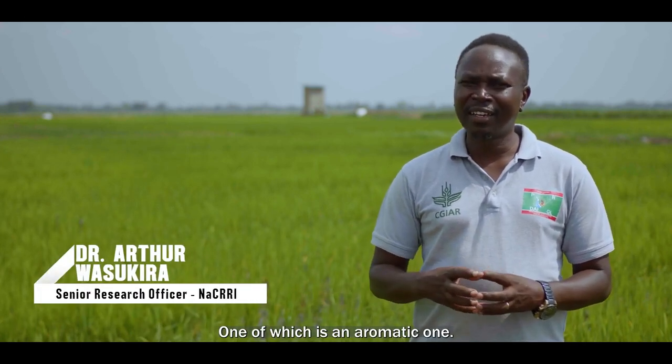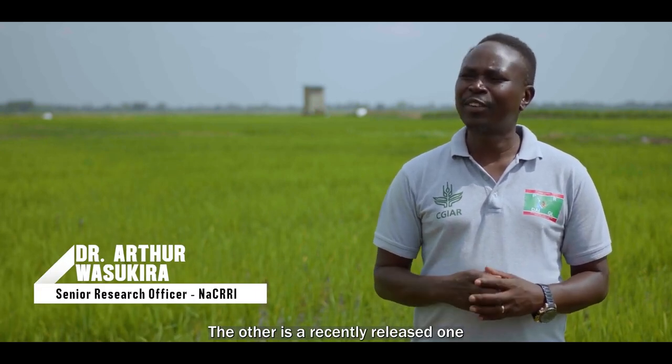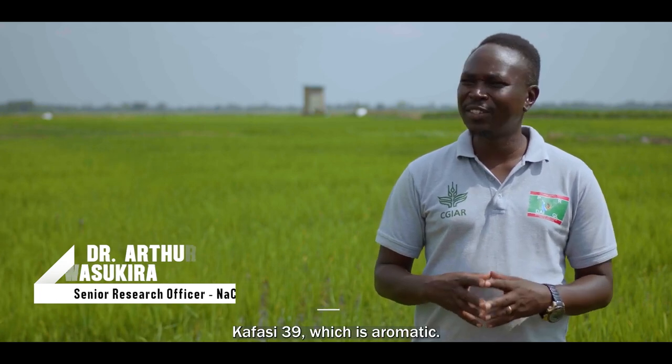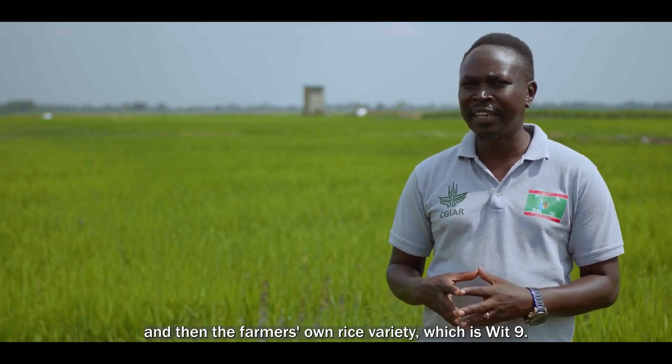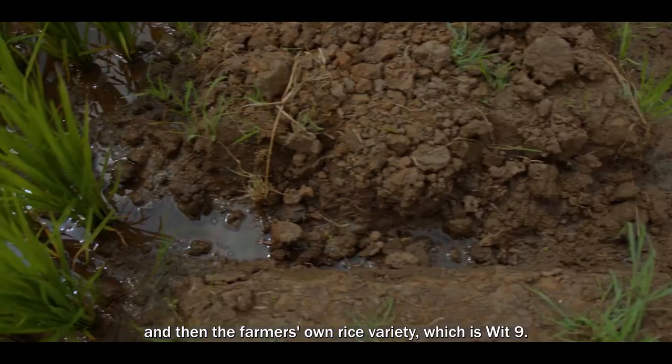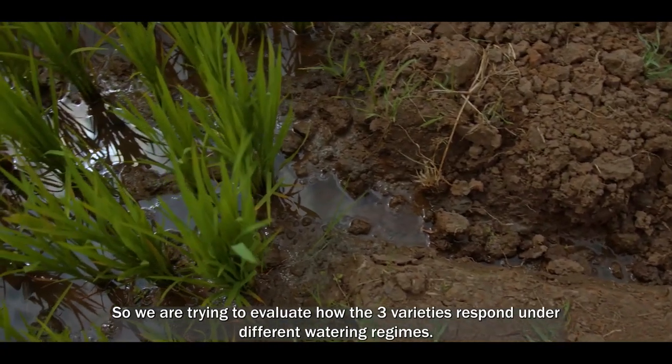The other is a recently released aromatic variety, Kafasi 39. Then Narrow Rice 1, which is also our own Ugandan variety. And the farmer's own rice variety, Wita 9. We are trying to evaluate how the three varieties respond under different watering regimes.